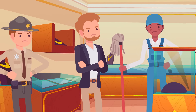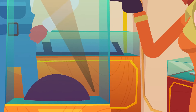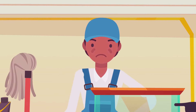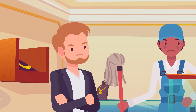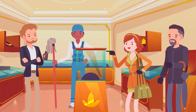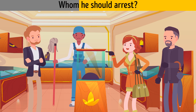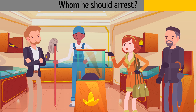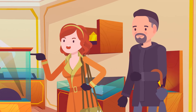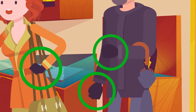Detective Callum arrived at a jewelry store because the owner reported a stolen diamond. He didn't let any customers or the cleaning man out, making them the main suspects. Everyone denied stealing and no fingerprints were found. He should arrest the man and the woman wearing gloves — since no fingerprints were left, it must be one of them, or both.